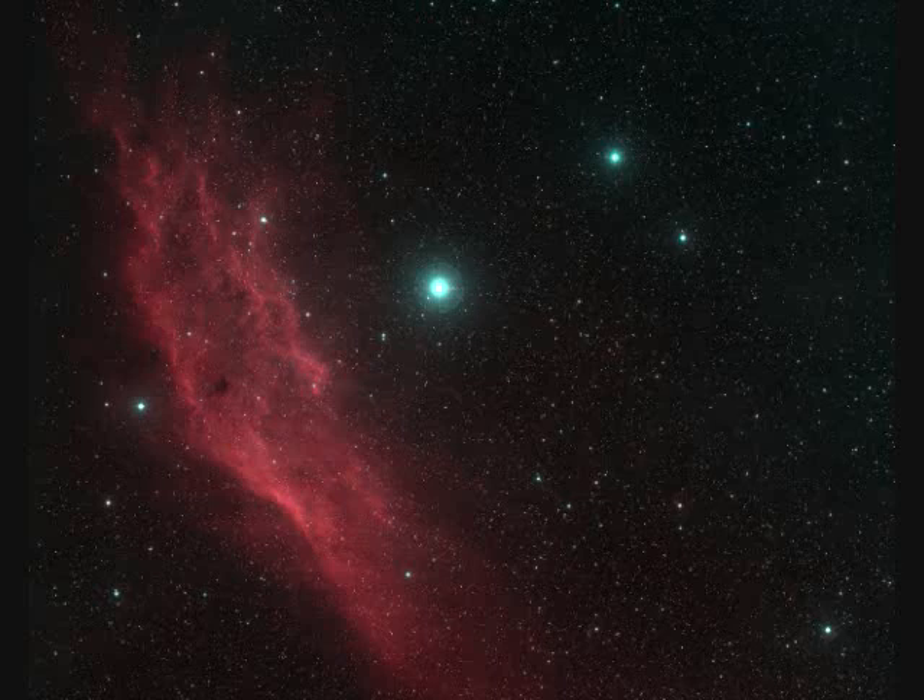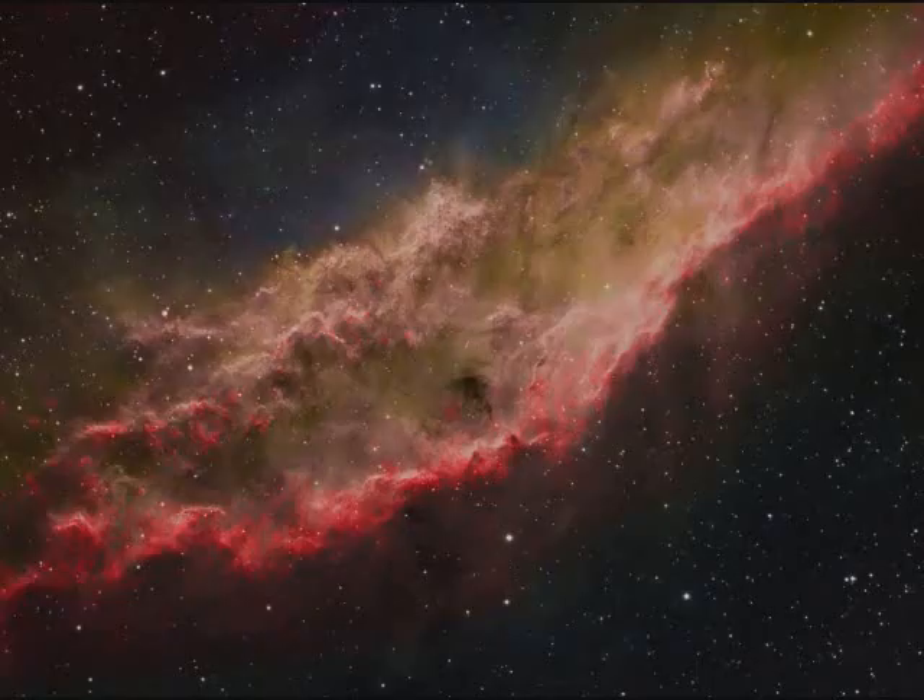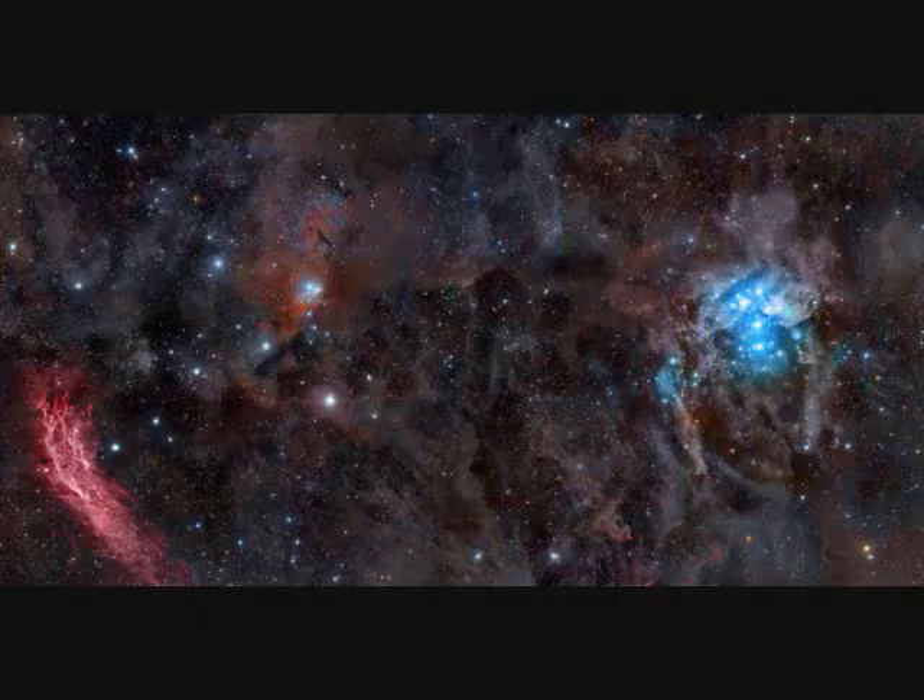NGC-1499, the California Nebula, is 1,500 light years away and 100 light years long. A much wider angle view of the California Nebula also includes M45, the Pleiades, over on the right.